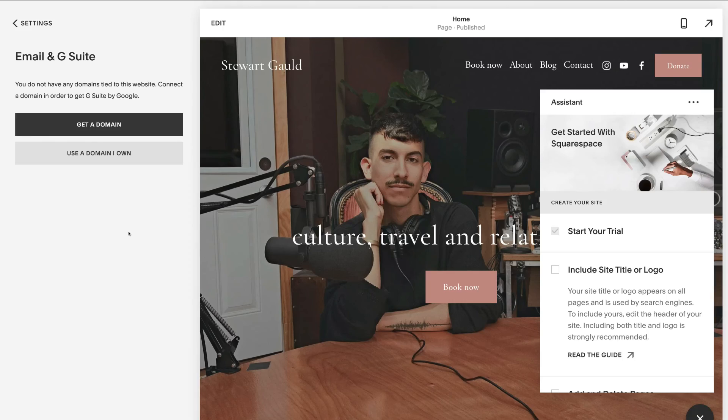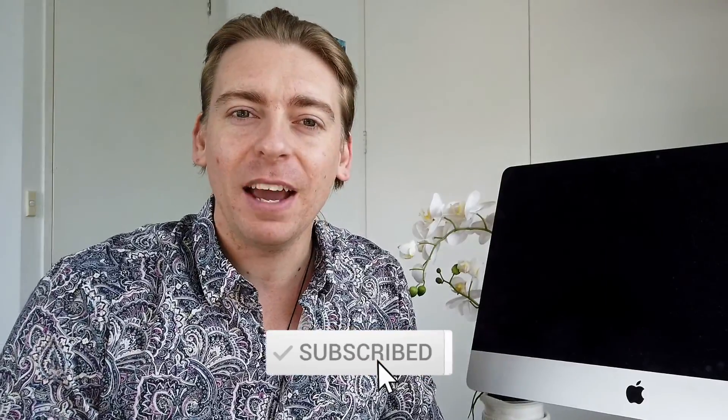And that is essentially all there is to getting started with Squarespace. That's it for this Squarespace tutorial for beginners — I hope that was easy to follow and you now have the confidence to build your own professional website. If you have any questions, pop them down below. If you got value from this video, please leave a like, subscribe if you haven't already, and I'll see you in the next video — take care guys.